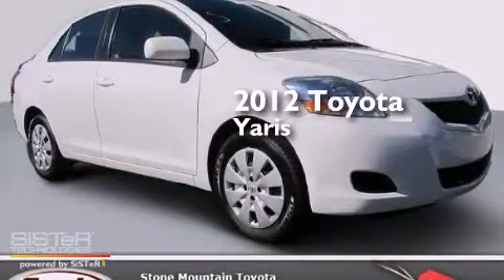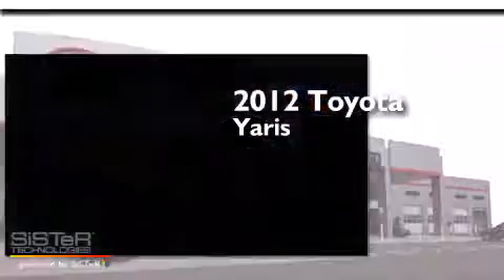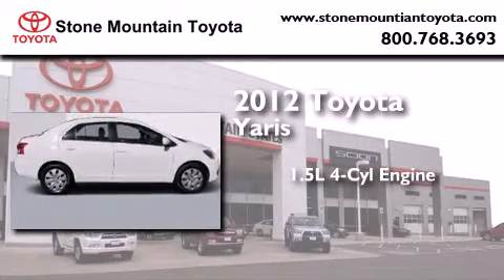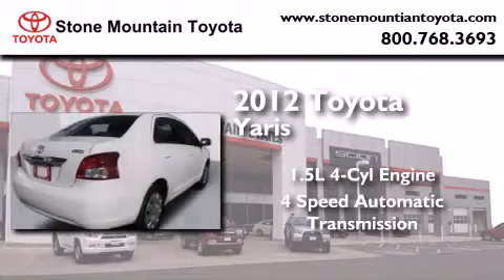This is a certified pre-owned 2012 Toyota Yaris. It features a 1.5-liter, four-cylinder engine and a four-speed automatic transmission.